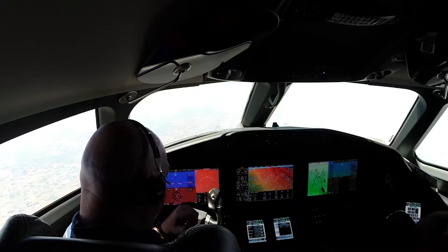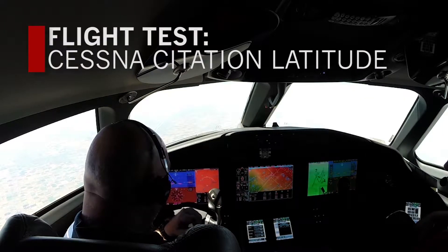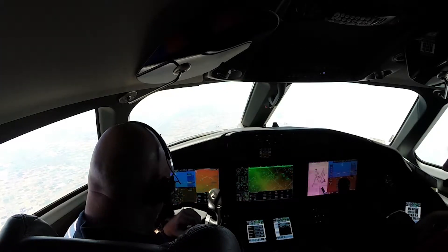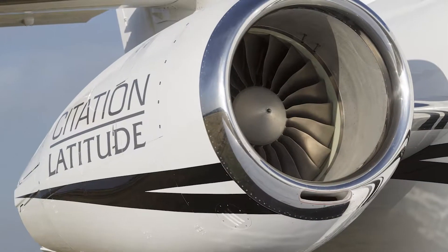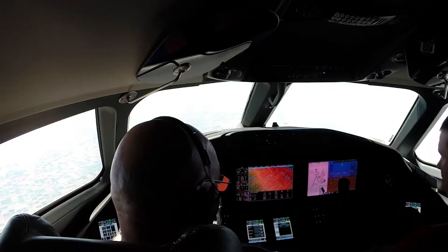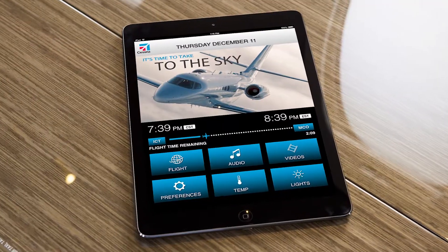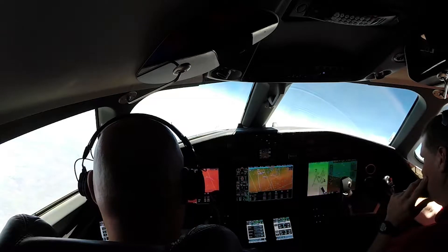Greetings from 45,000 feet, sitting in the left seat of the Latitude. Certainly so far, the claims for field performance and climb performance have got my attention. We're cruising along at long range cruise here at 0.64 Mach. The numbers in cruise have shown a generous range. Considering there's close to 80 knots on the airspeed tape and we don't see the high or low speed protection, that says a lot for the wing. The cabin environment has certainly been given a lot of thought and it's exceptionally comfortable.